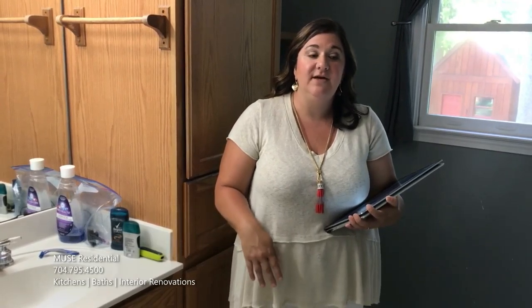Hi, I'm Wendy Warner, Lead Designer with Muse Residential. We're here at the Oak Creek Drive project and we're going to be doing a whole master suite renovation here.